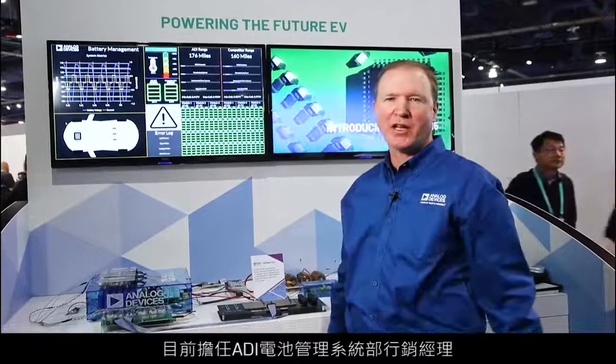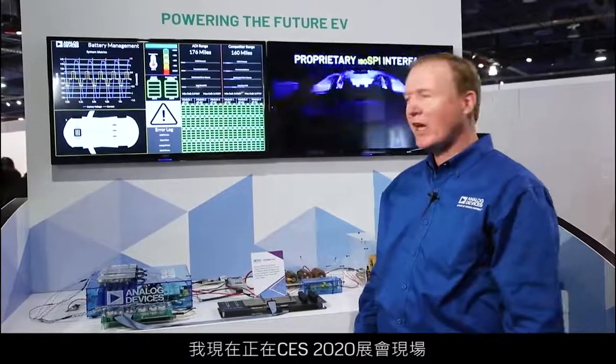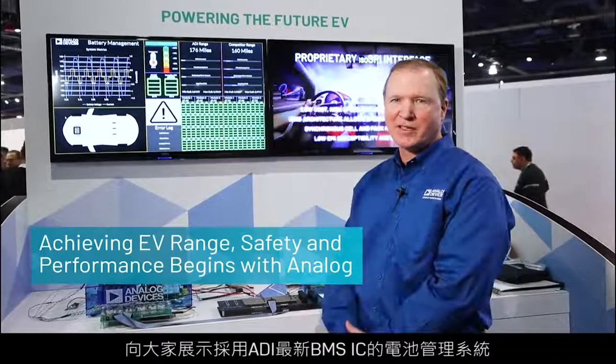Good afternoon. My name is Greg Zimmer. I'm the marketing manager for Analog Devices Battery Management Systems Group, and I'm here at CES 2020 demonstrating a battery management system using Analog Devices' latest BMS ICs.